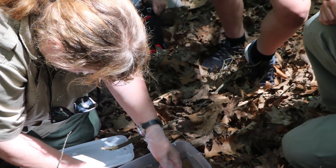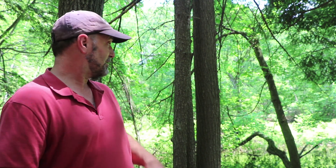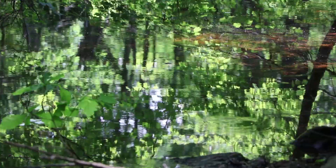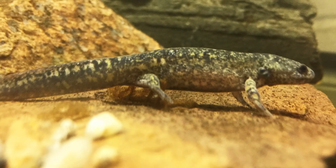Zoo New England has been a partner for us in several different conservation projects for years — they're a fantastic partner. With the marbled salamanders, it's kind of a no-brainer. What we're doing is helping restore a population that disappeared probably 70-80 years ago from the Middlesex Fells. Right behind me is the last known place that marbled salamanders lived in the Middlesex Fells in the 1930s. It's a small animal, but a beautiful animal — the rarest salamander in New England.